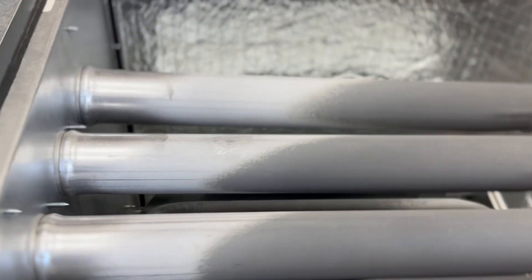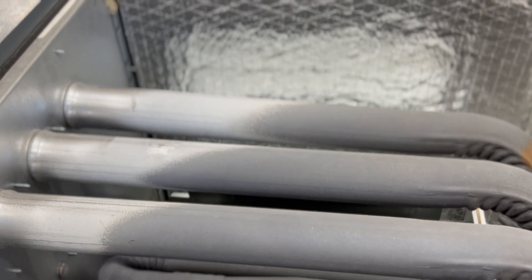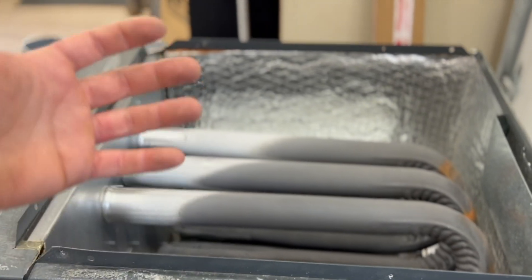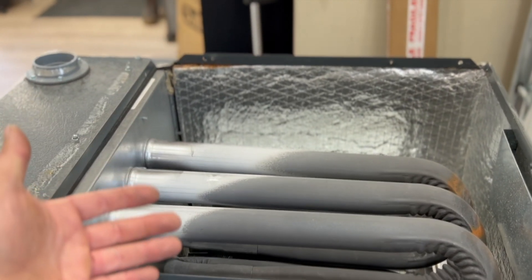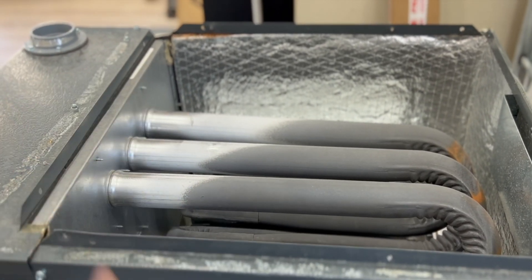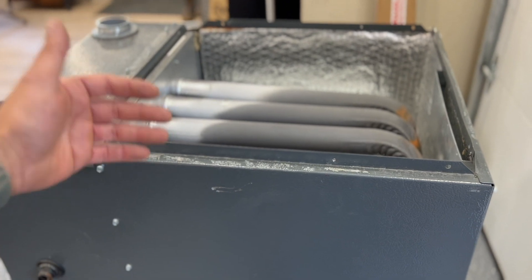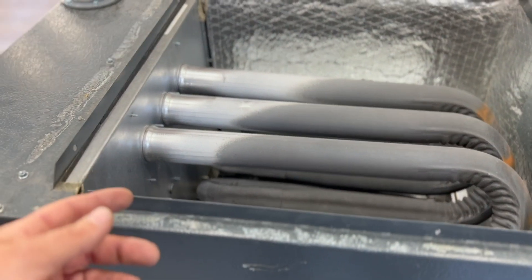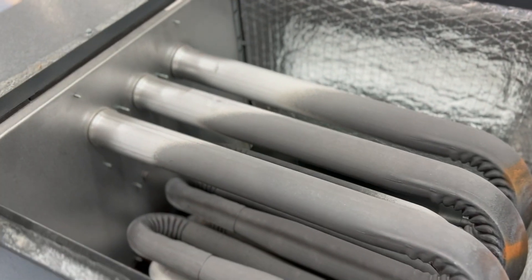Here is where the scam comes in that so many contractors pull on customers. This does not mean that every HVAC contractor is trying to steal money, but a lot of them are greedy and want to get three thousand dollars of profit in their pocket if they can just convince you that this thing is cracked.